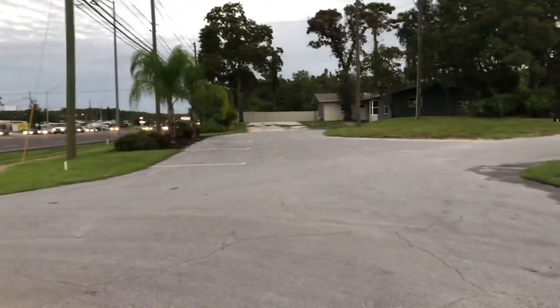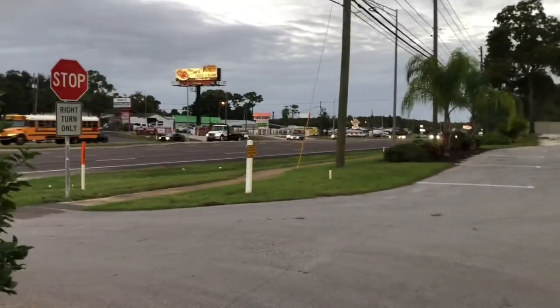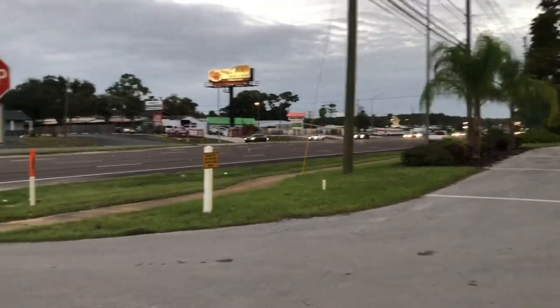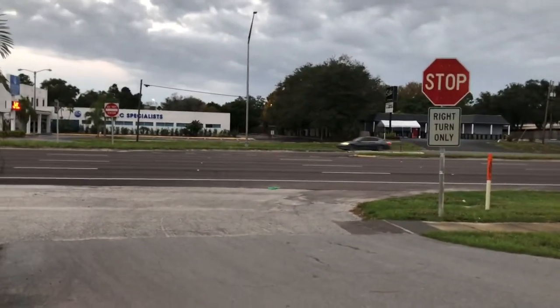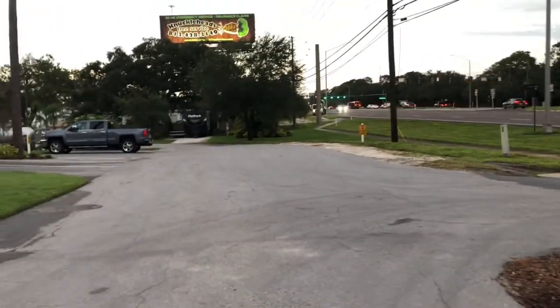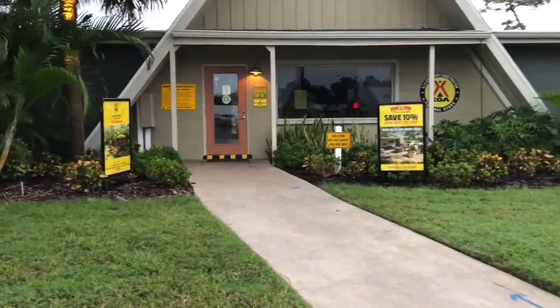This is the entryway. You come in from either direction, but from the south to north side of things, there is an actual turnoff that comes right into the camp. Check-in was easy.